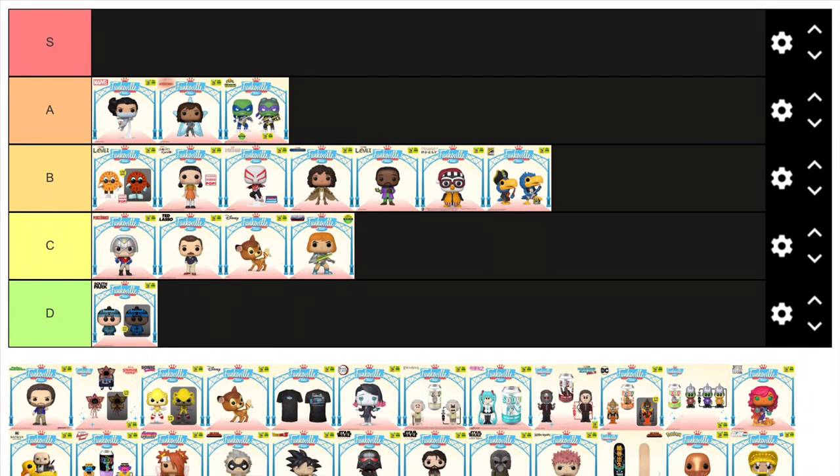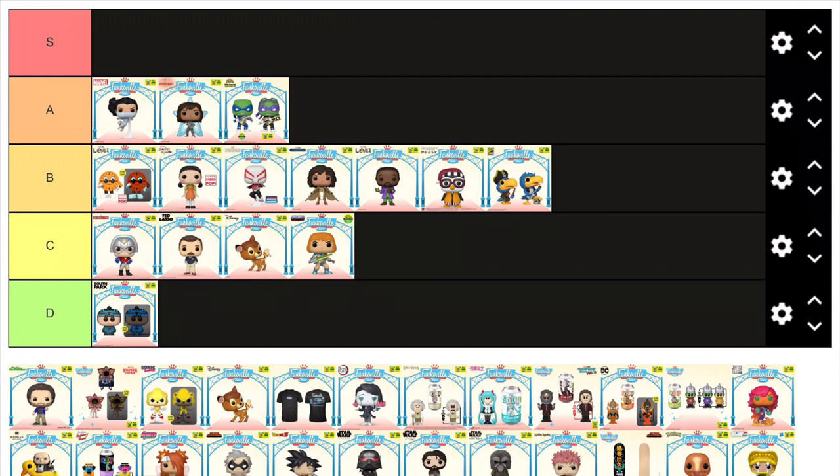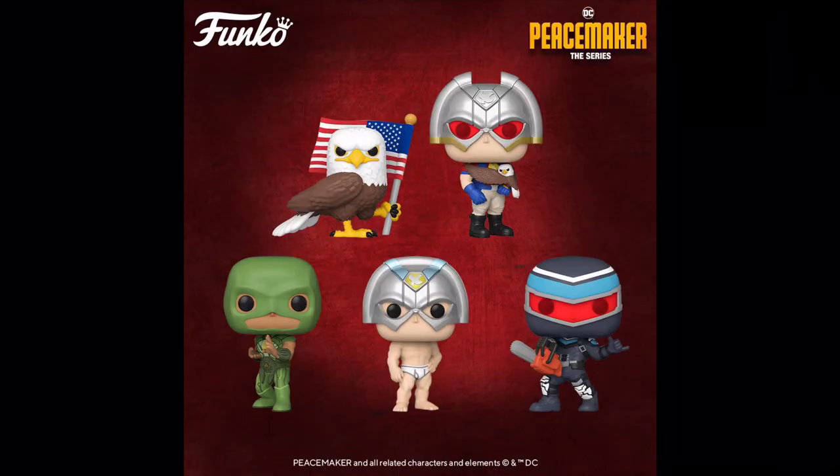Peacemaker is a really good show and blows every Disney Plus Marvel show out of the water. Ironically the pop isn't — it's just kind of weak. It is just Peacemaker doing the peace sign, which is fitting for the character, but it is just boring. Especially because we've gotten a whole wave of Peacemaker pops which are a million times better than this, the best one obviously being him and Eagly.